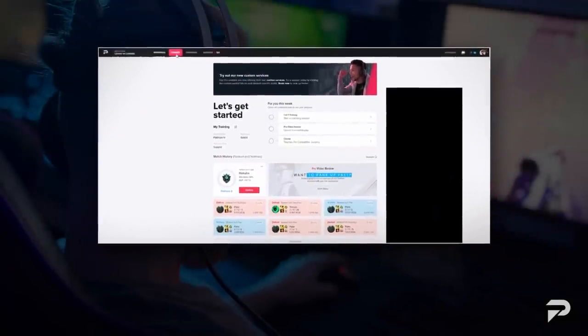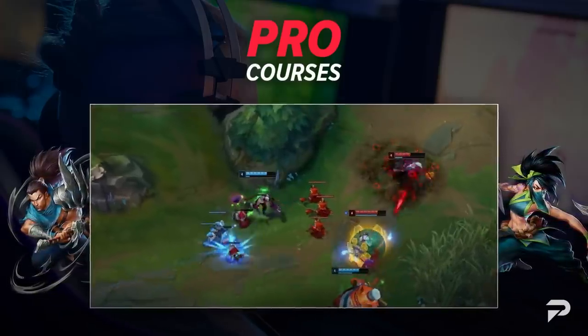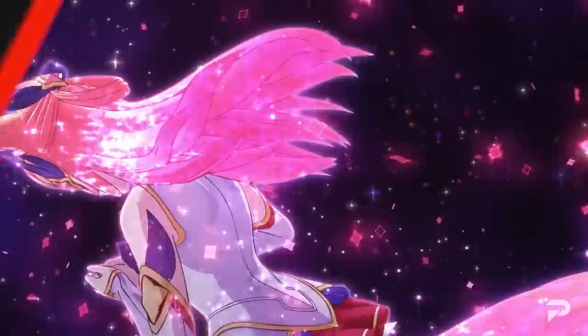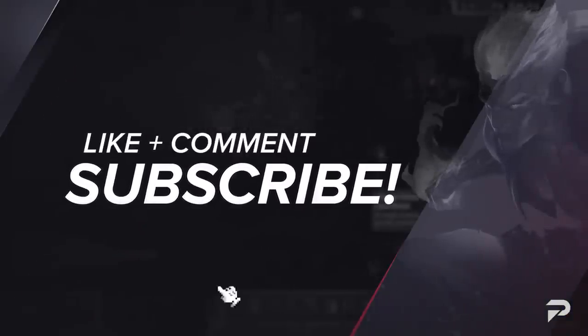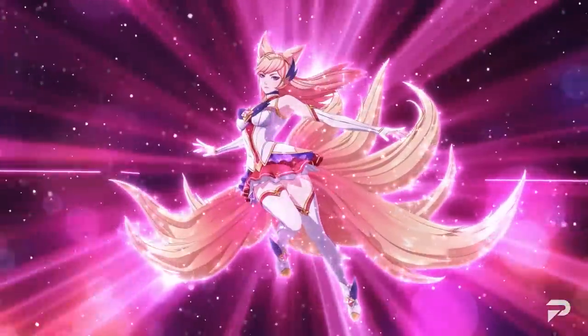And that sums up our video for today. Don't forget to join our ProGuides family at ProGuides.com. We offer exclusive giveaways and classes that you won't catch anywhere else, so stay tuned and don't forget to like, comment, and subscribe. We'll see you guys back in the next video — stay safe, stay healthy, and have a wonderful day. Peace.